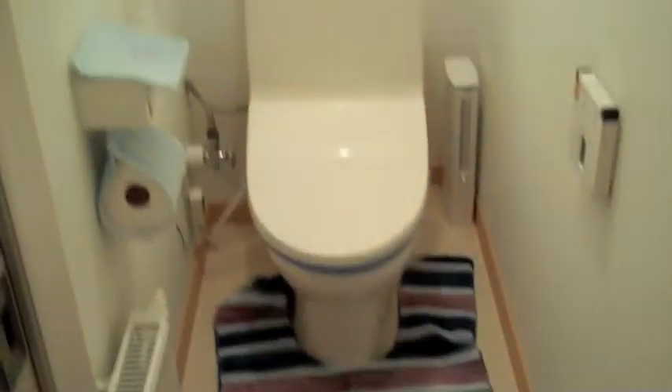We've got another little bathroom. The bathroom here is almost the same as the upstairs bathroom — no different. Same sort of toilet. Pretty much identical.